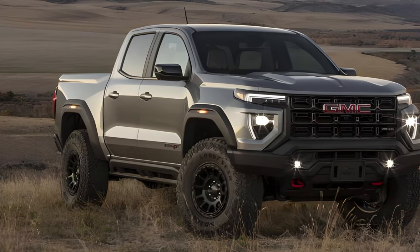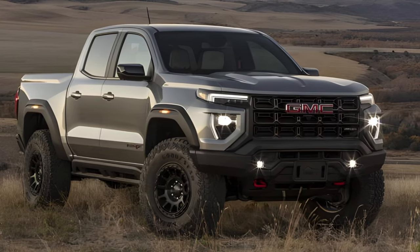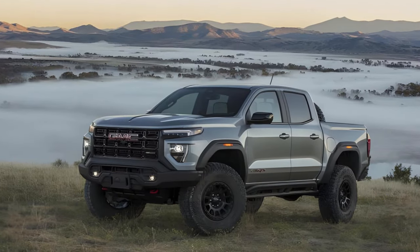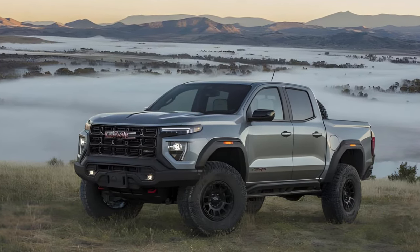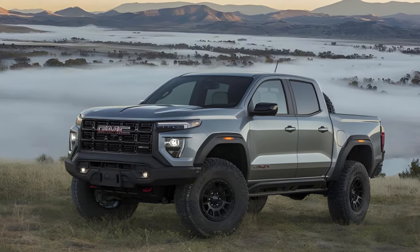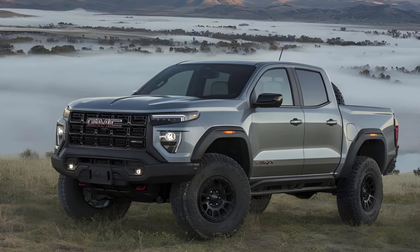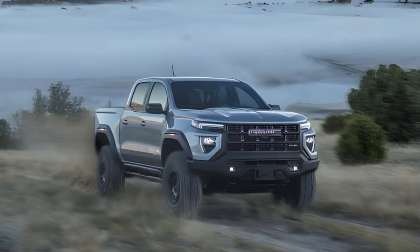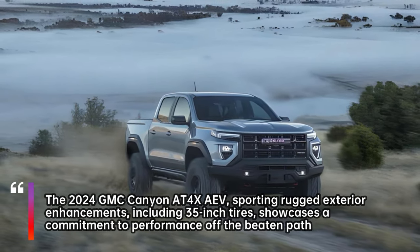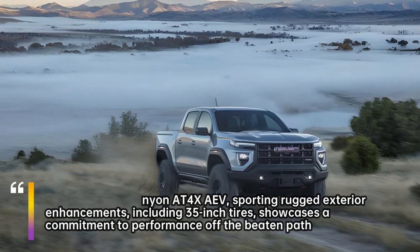The Canyon AT4X debuts as the rock-ready trail basher that GMC regretfully didn't offer until now. Its new features include Multimatic DSSV spool valve dampers, 10.7 inches of ground clearance, and 33-inch Goodyear Wrangler Territory mud-terrain tires at each corner — beating the 31-inch rubber and 8.4 inches of ground clearance on the last-gen Canyon's most aggressive offering, the ED4. There are also electronically locking front and rear differentials, skid plates, rock sliders, and 10 cameras, some with spray nozzles to clean themselves.